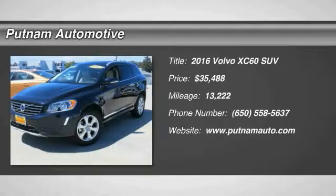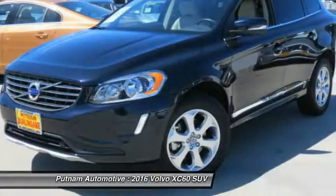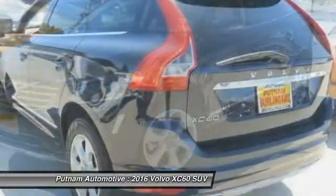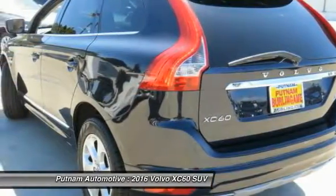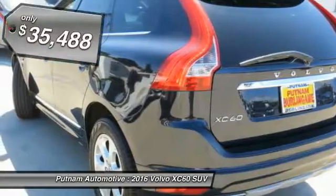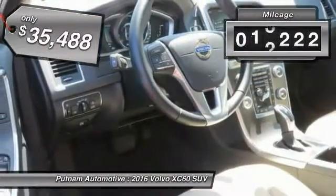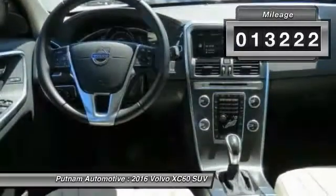2016 XC60. From sidewalks to pathways in the blink of an eye, the XC60 was named a Consumer's Digest Best Buy in the Cars, Pickups, Minivans, SUVs, and Hybrids category and is priced below $40,000. This vehicle has less than 15,000 miles.